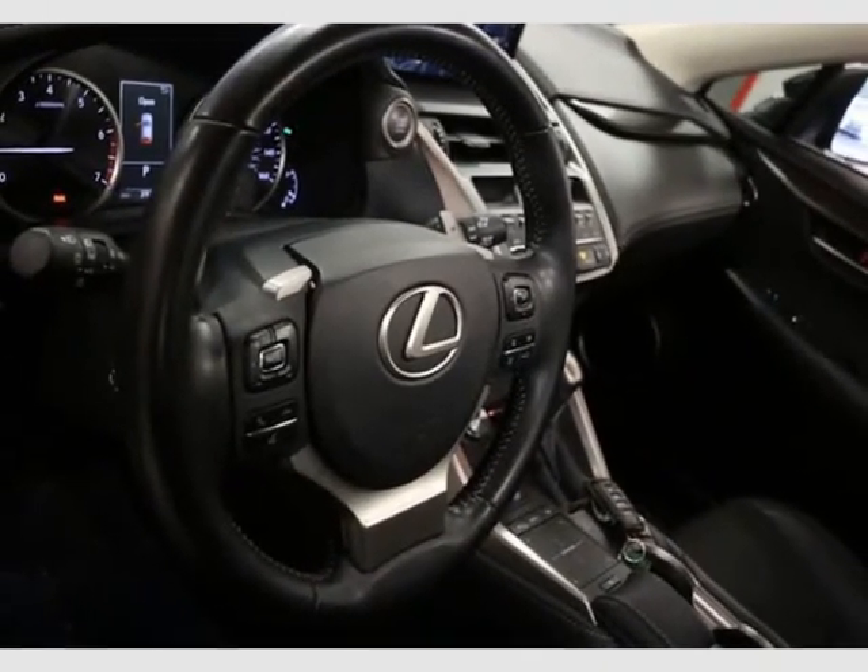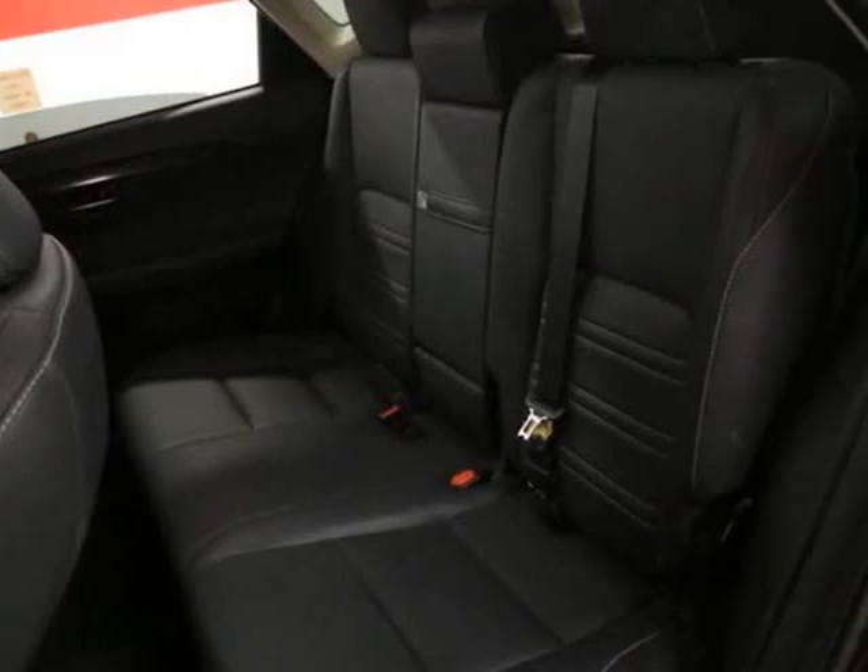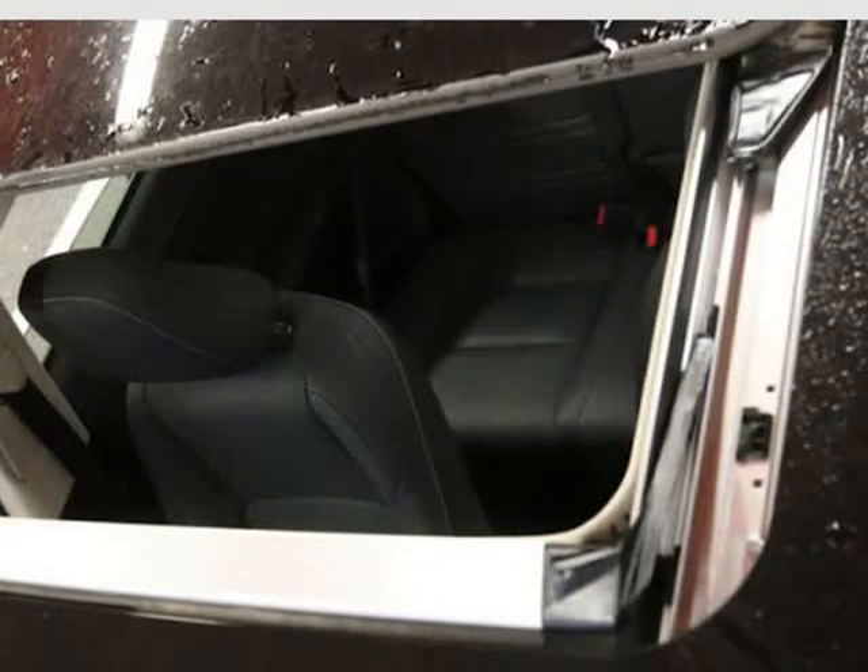Blind spot monitor with rear cross-traffic alert, power rear door with kick sensor — $550. Intuitive parking assist with auto brake — $535.